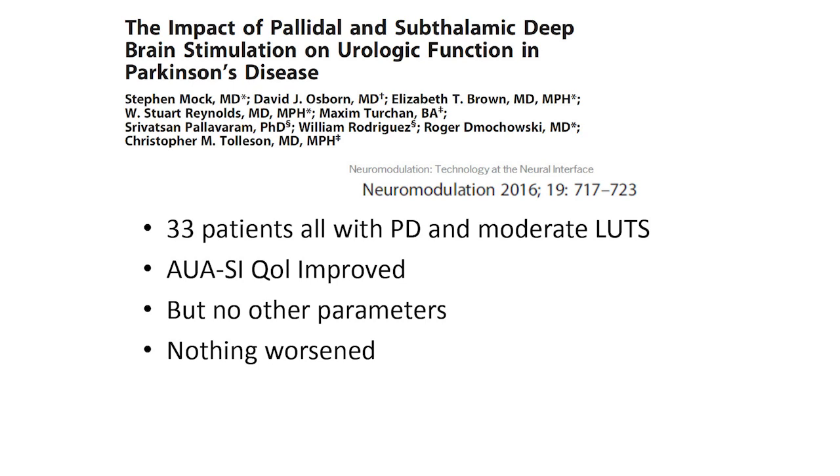Deep brain stimulation has been studied in bladder function — some patients saw their bladder symptoms improve and some surveys improved, but results weren't very impressive. Nothing worsened with deep brain stimulation, but it's not really a treatment for urinary symptoms. There is also the concept of intractable incontinence — when you've tried everything or third-line therapies simply aren't your preference.